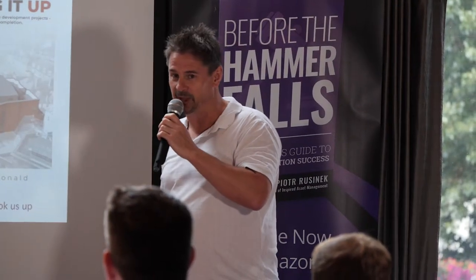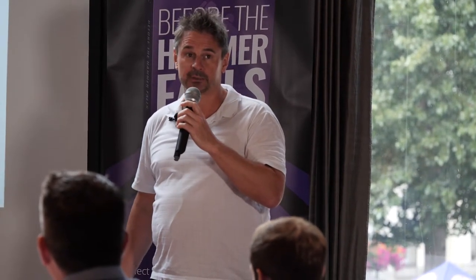I've got over 25 years' experience in property. I'm writing a book called Getting It Up — it's about building things. You won't forget the title. It's about the methods we use to deliver profitable property development projects, and I'll be talking about some of those today.